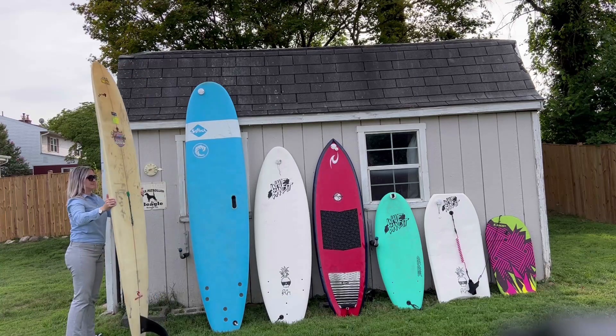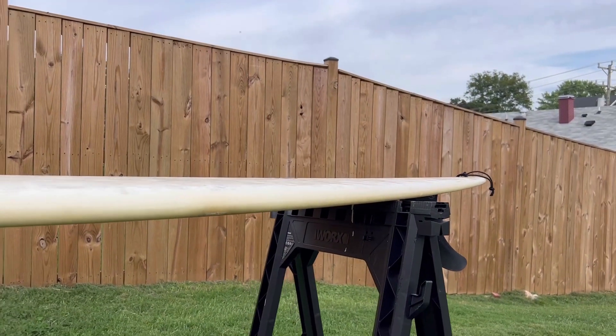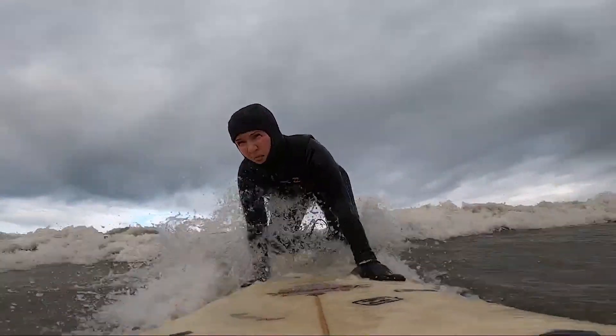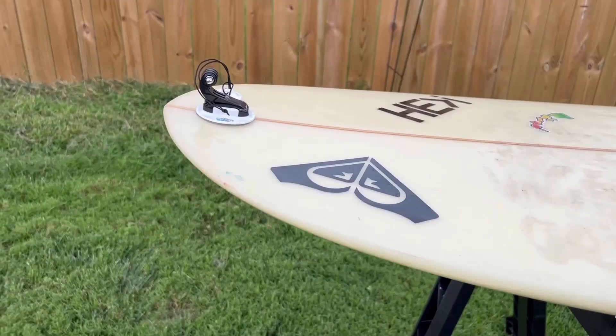This is the first board I ever got. I bought it in 2013, Black Friday, at the North Shore Surf Shop in Haleiwa, Oahu, Hawaii — the surfing capital of the world. So this was already well used when I bought it. It's survived about 10 moves so far.